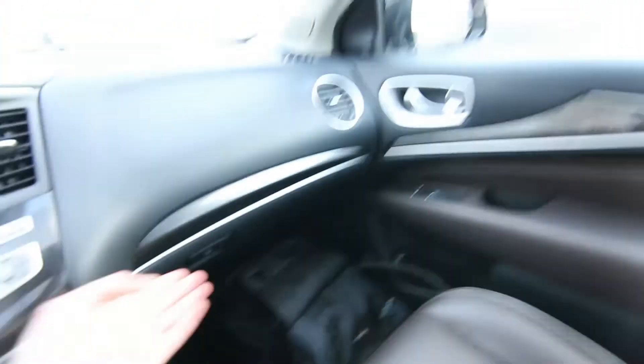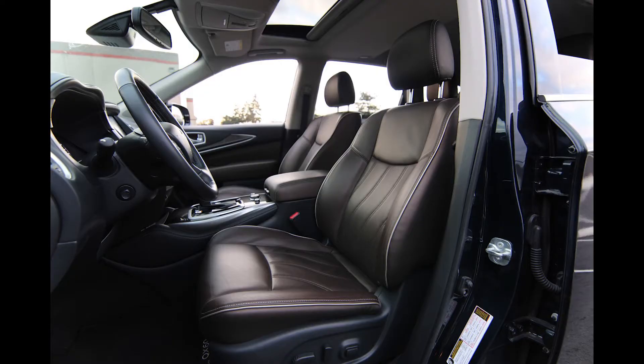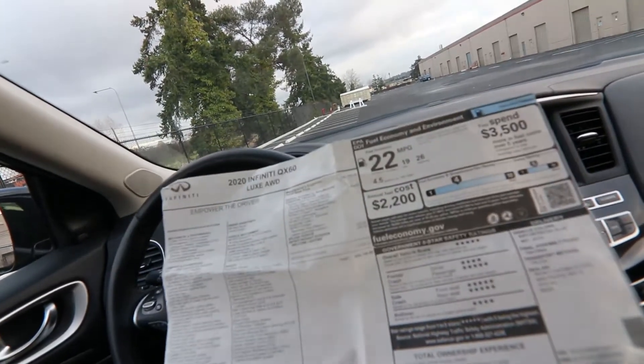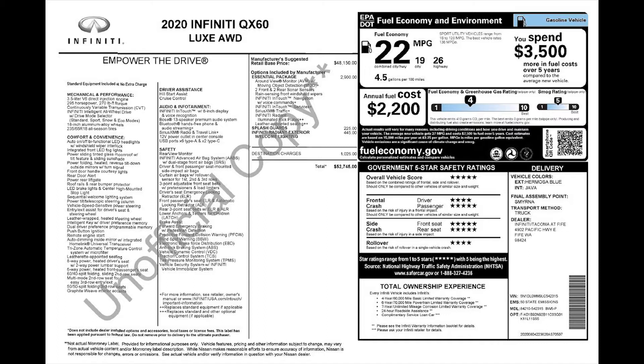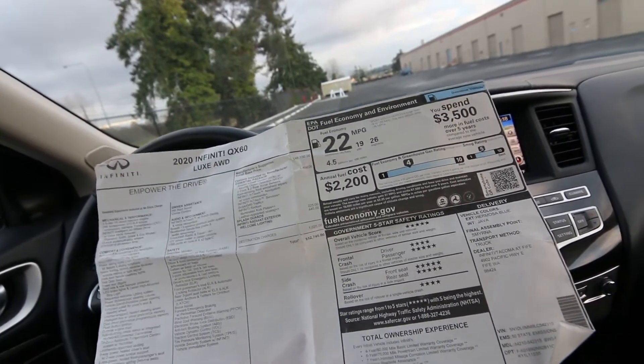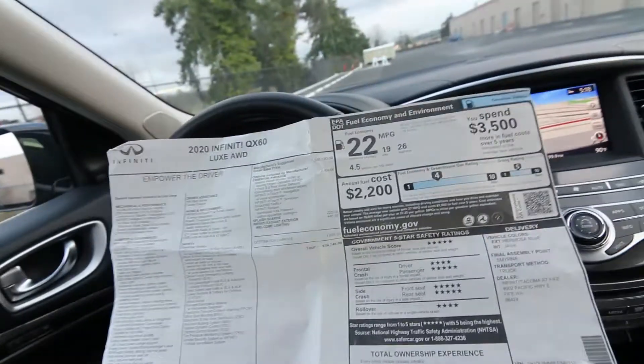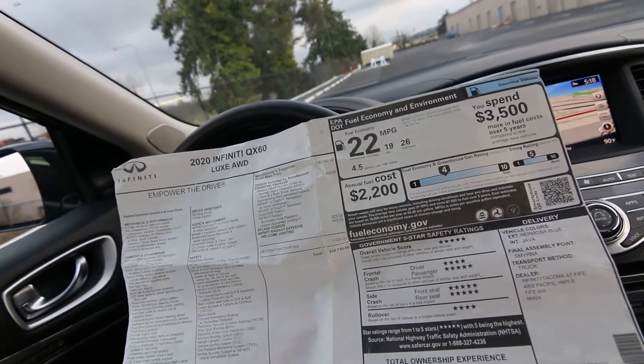Very nicely equipped with features. In fact, I think we have the original build sheet on it. So this has a good amount of equipment on it. Base MSRP is $48,150; this one is $52,745. It has the $2,900 essential package, which gives you essential features like an around view monitor — very nice because blind spots and visibility can be tough on these third-row crossovers. Having an around view camera really makes maneuvering and parallel parking so much easier.